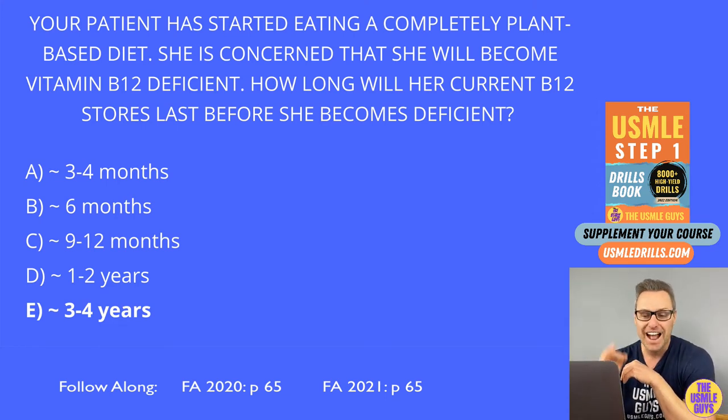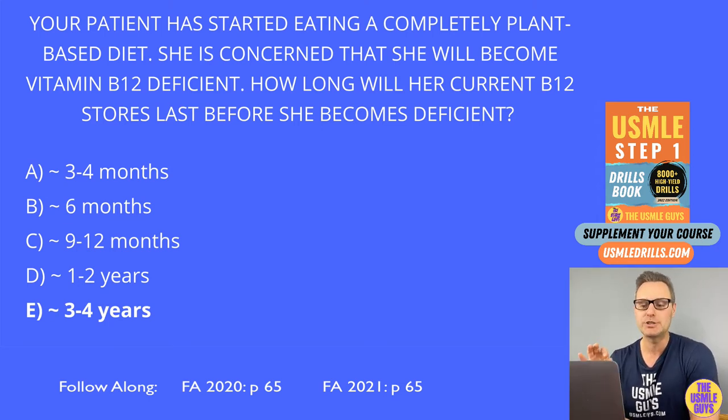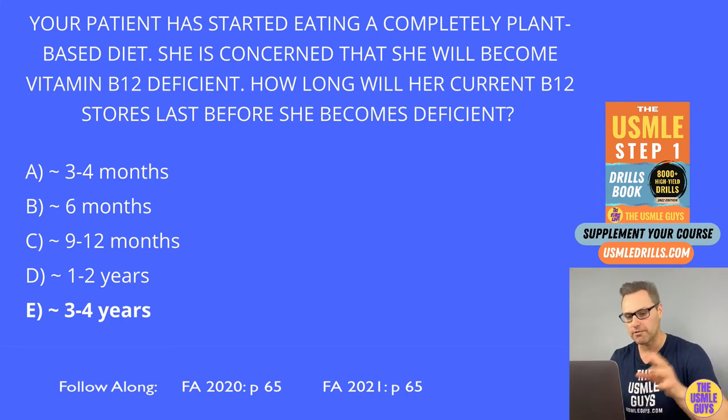Remember that fat-soluble vitamins accumulate in fat, while water-soluble vitamins are easily excreted — but there are two exceptions: vitamin B9 and vitamin B12. They're both stored in the liver, but B9 stores run out in around three to four months, while B12 stores don't run out for three to four years. B9 is smaller — the number nine is smaller than 12, so three to four months. B12 is larger, so it won't run out for three to four years.